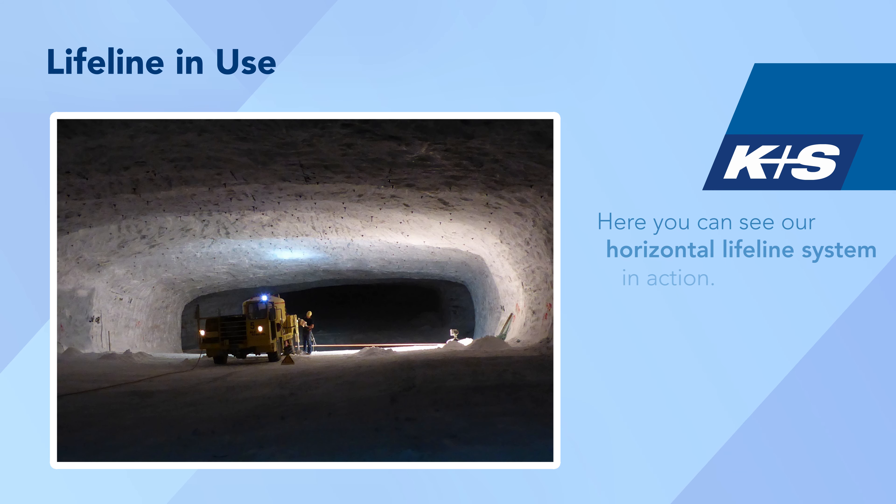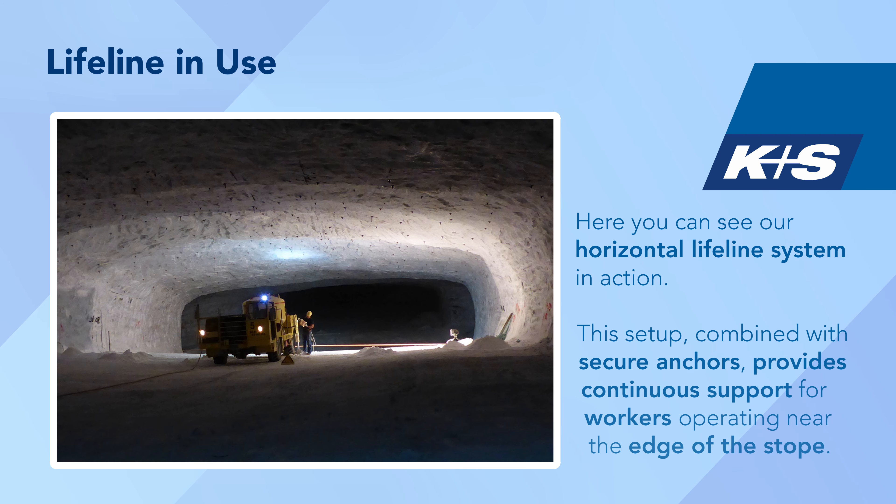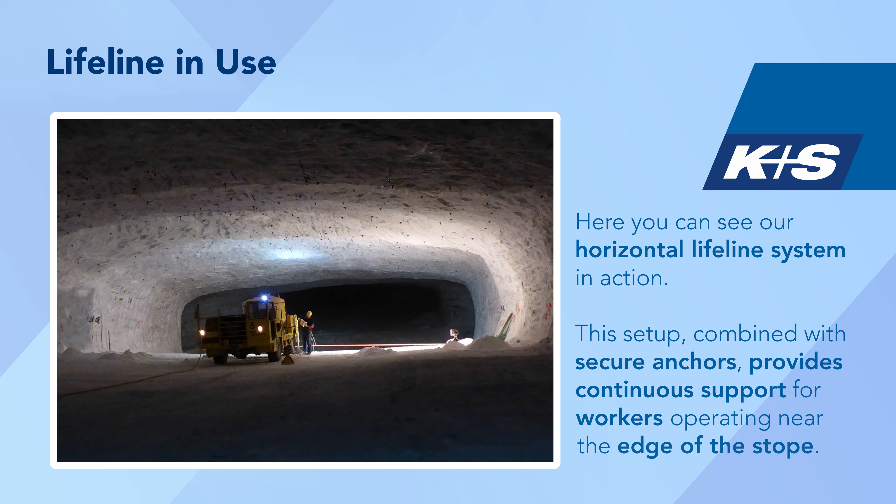Here you can see our horizontal lifeline system in action. This setup, combined with secure anchors, provides continuous support for workers operating near the edge of the stope.